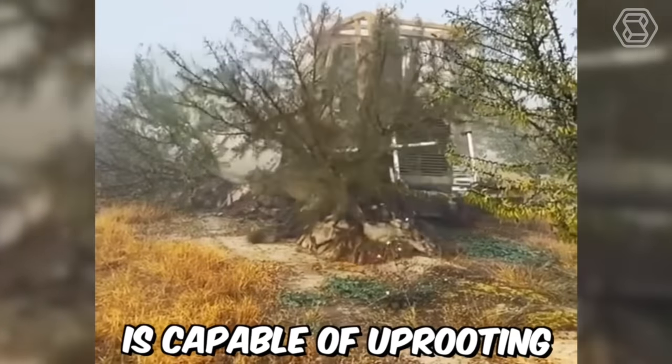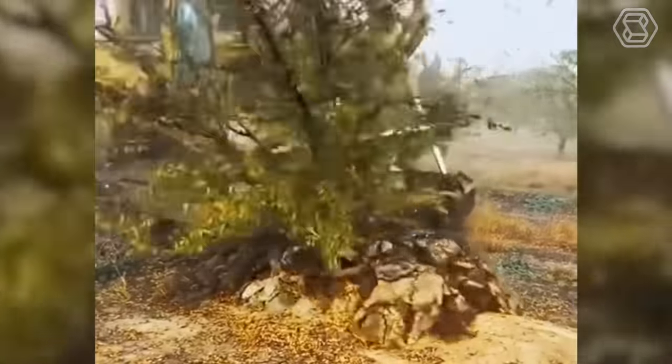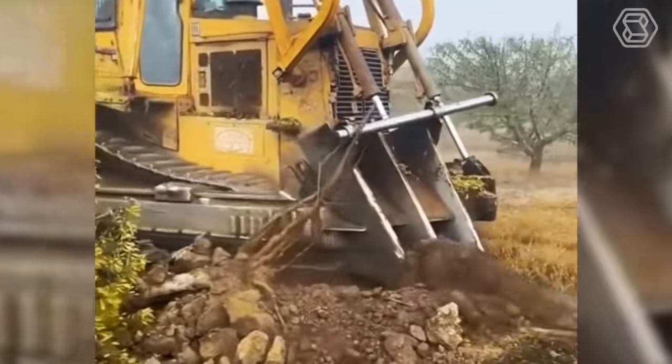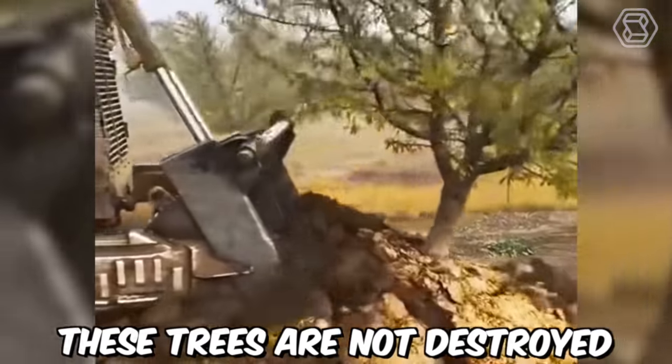This machine is capable of uprooting five trees of medium height in just 20 seconds. It's no surprise that forests are being cleared at a tremendous rate — but don't worry, these trees aren't destroyed but replanted.